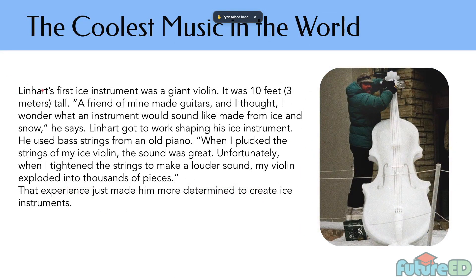Ryan, would you like to continue? Tim Linhart's first ice instrument was a giant violin — that's 10 feet, 3 meters tall. A friend of his made guitar, and he thought, 'I wonder what instruments would sound like made from ice and snow.' So he got to work. He used brass string from an old piano. When he plucked the string of his ice violin, the sound was great. Unfortunately, when he tightened the string too much, the violin exploded into dozens of pieces.